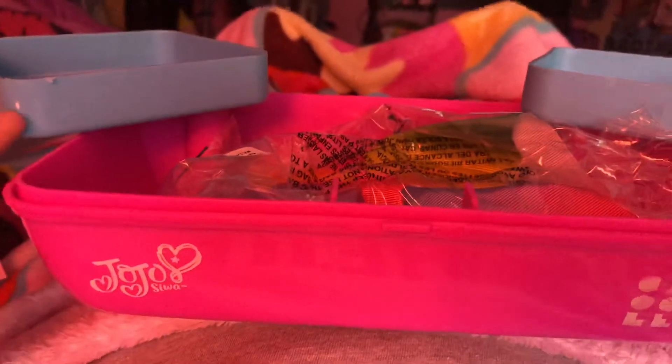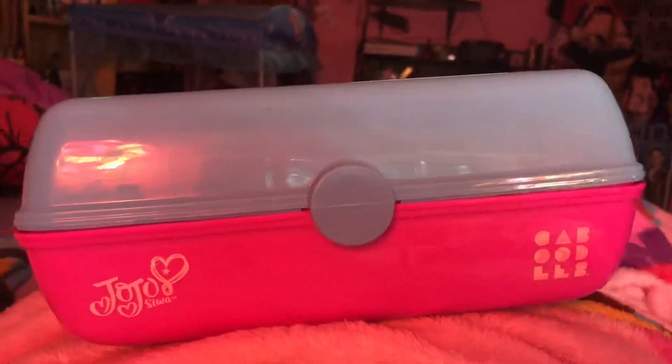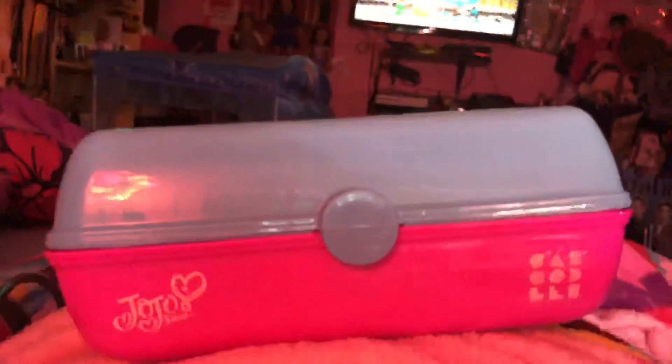You can put your makeup, your hair accessories, or just put anything in here. I gotta go ahead and get this closed up and wrap up on this video for today. You can get this from Kaboodle — they have so many things for sale at Kaboodle. That is the JoJo Siwa makeup case from Kaboodle. Thanks for watching!